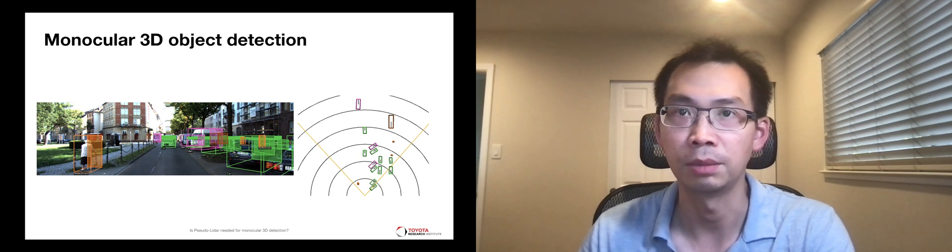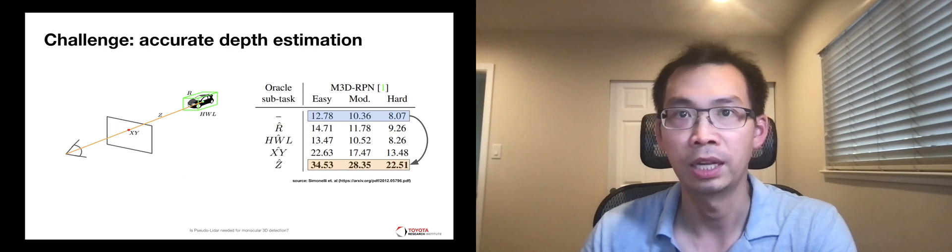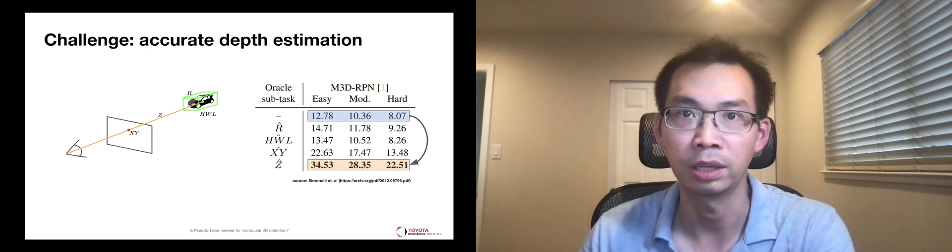Given a single image as an input, monocular 3D detection is a task of predicting 3D bounding boxes and categories of all objects in the image. It is a fundamental task in various applications such as autonomous driving and robotics. This task is challenging because predicting depth from an image is an ill-posed problem, and accordingly, the error in depth prediction accounts for the major source of errors of 3D detectors.